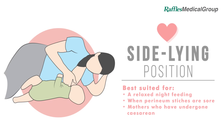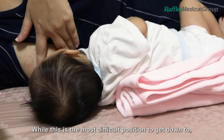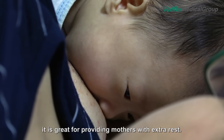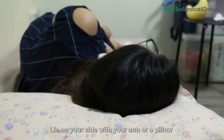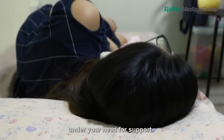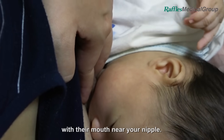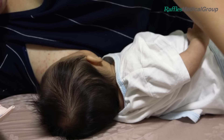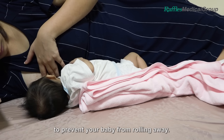Side Lying Position. While this is the most difficult position to get down to, it is great for providing mothers with extra rest. Lie on your side with your arm or pillow under your head for support. Your baby should be lying on their side with their mouth near your nipple. Use a rolled-up receiving blanket to prevent your baby from rolling away.